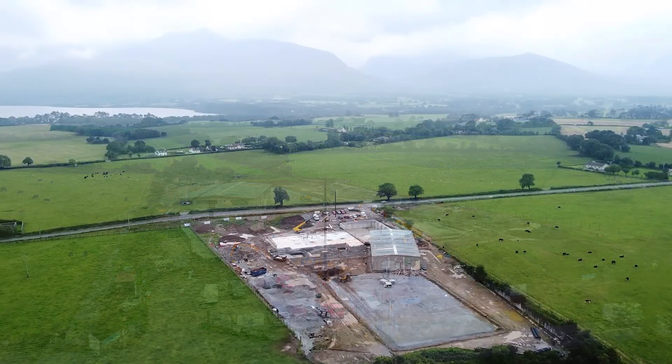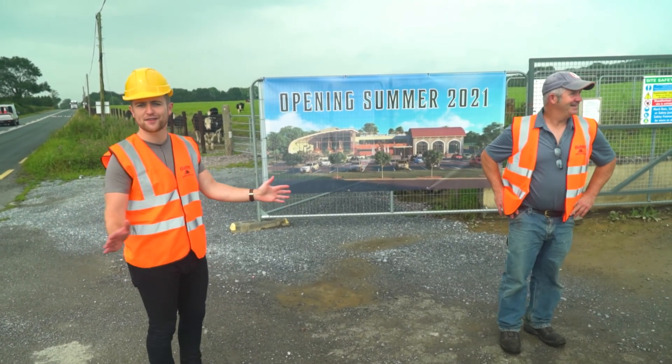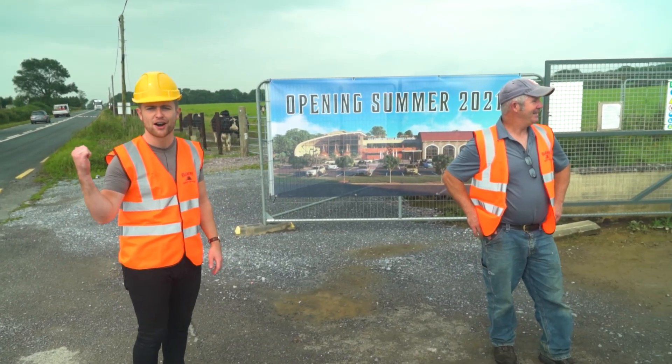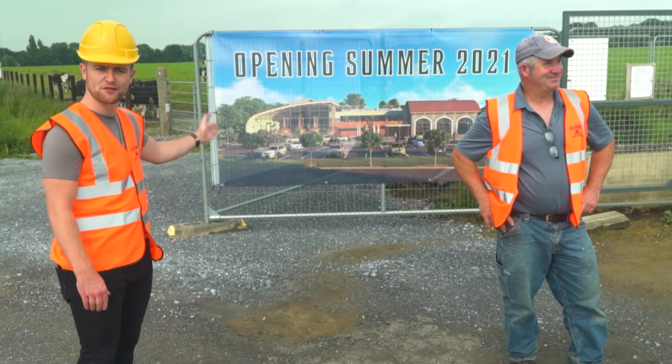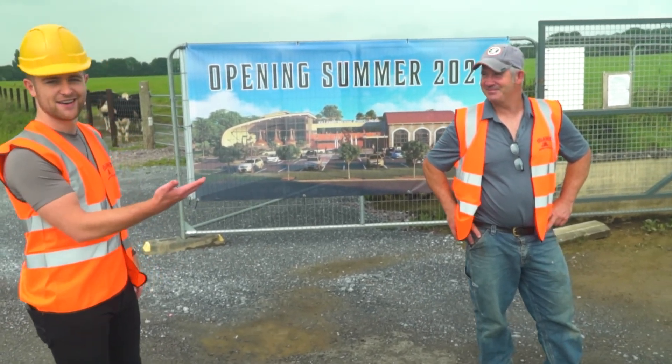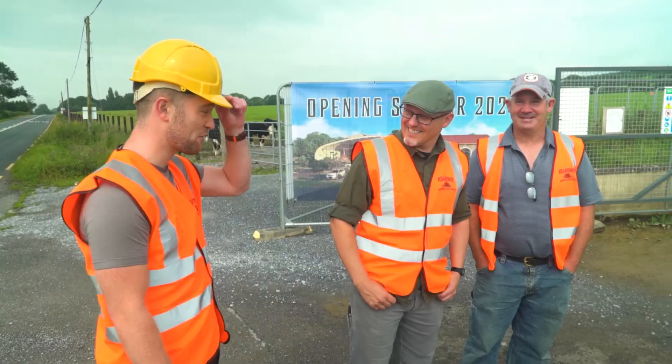The team is coming into the site with excitement all around — people passing are beeping at us with excitement. A sign is up in writing: opening summer 2021. We better take a walk through and see if you're up to the task.